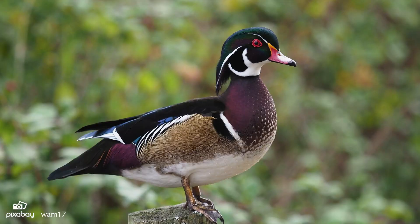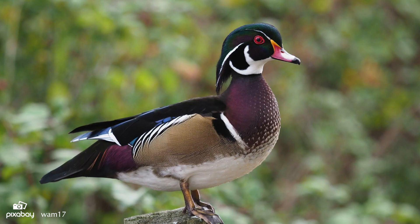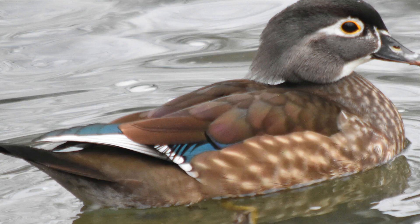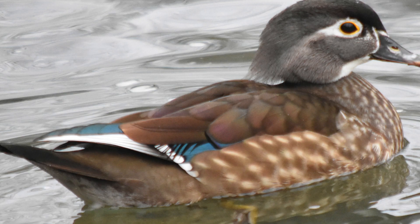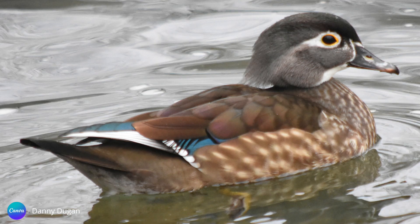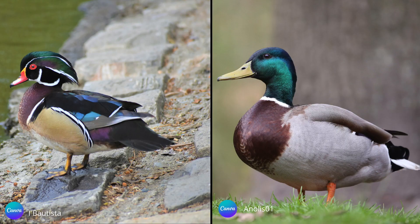The wood duck male is nothing short of striking in appearance, with his beautiful iridescent green and chestnut feathers and ornate markings. He has a distinctive crest, red eyes, and white markings on his face and body. The female is also lovely, with her soft hues of brown and gray. She has sapphire blue and white on her wings. Note the white teardrop shape around her eye and the smaller crest than that of the male.